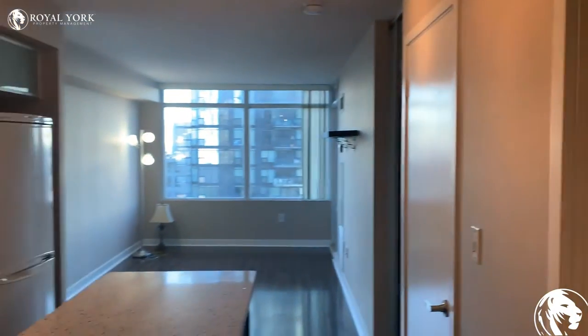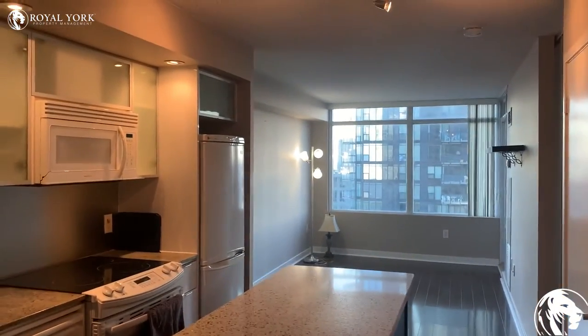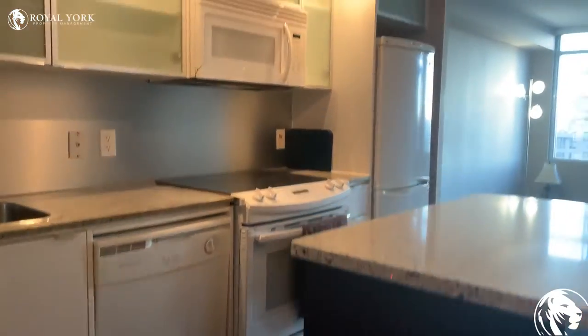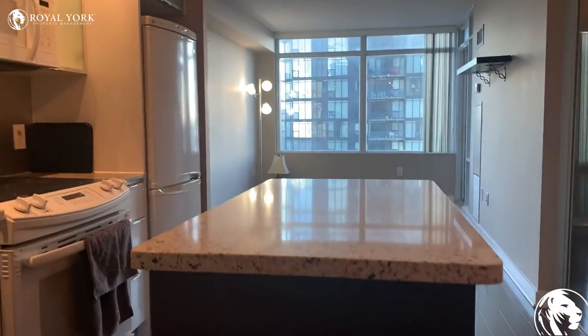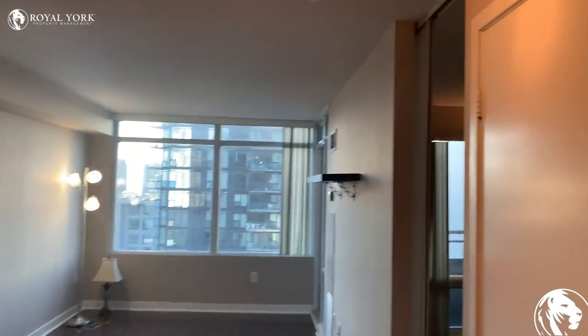Here is the kitchen which flows into the living room. We've got a microwave, dishwasher, stove, and refrigerator. This unit also has a very nice island as well. Over here on the right-hand side, we have our ensuite laundry.